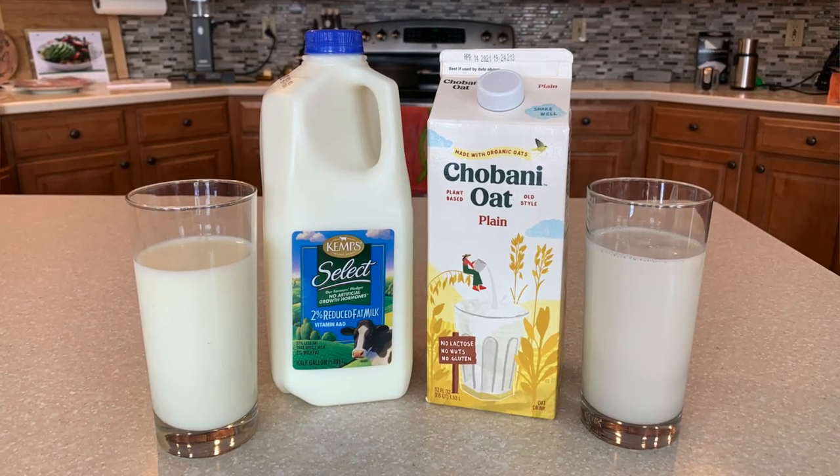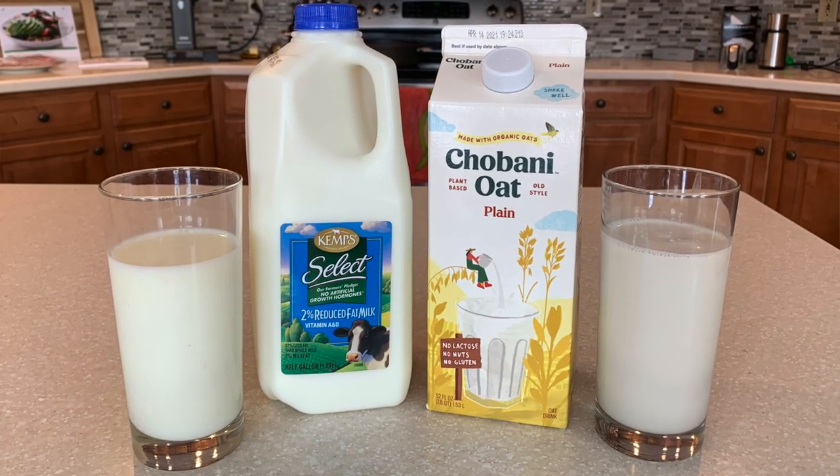Here are the two products I'm comparing today. I have a half gallon of your traditional cow's milk you could get at the grocery store — this is two percent fat. Then I have Chobani Oat, the plain variety, and this is also two percent fat, so there is not going to be a difference in the overall fat content. We'll focus on some other aspects.